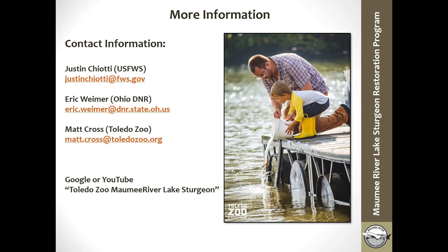For more information on this project, you can contact myself, Justin Shiat, Eric Weimer with the Ohio DNR, or Matt Cross at the Toledo Zoo — I mentioned all of their names throughout the presentation. You can also search online or on YouTube for 'Toledo Zoo Maumee River Lake Sturgeon' or 'Maumee River Lake Sturgeon Restoration Program' to find videos of release events and other presentations. Thank you for allowing me to speak today.